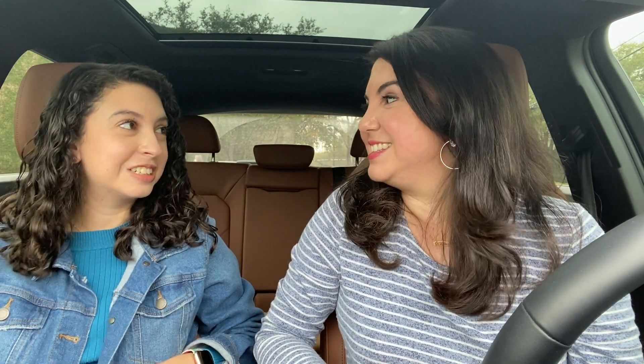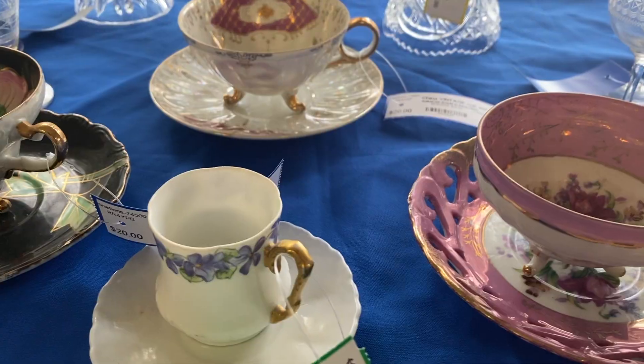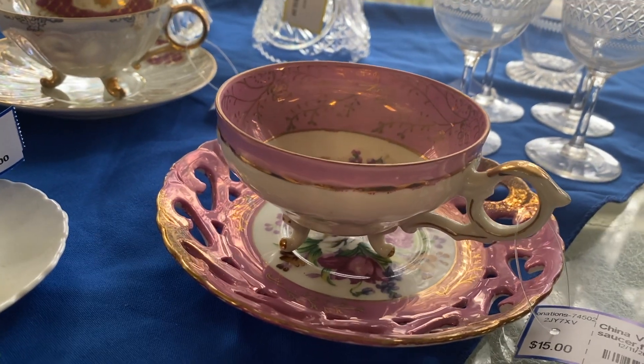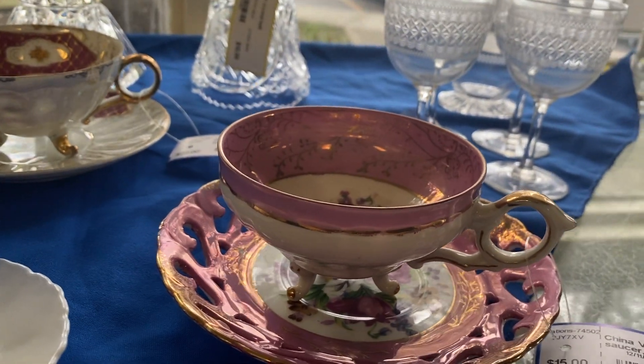Andrea found some great finds. Angela had a good eye for some fine china and some cool glassware. I snagged two ramekins, which I needed, for a dollar each. And then this beautiful teacup saucer — fine china, just gorgeous and intricate.